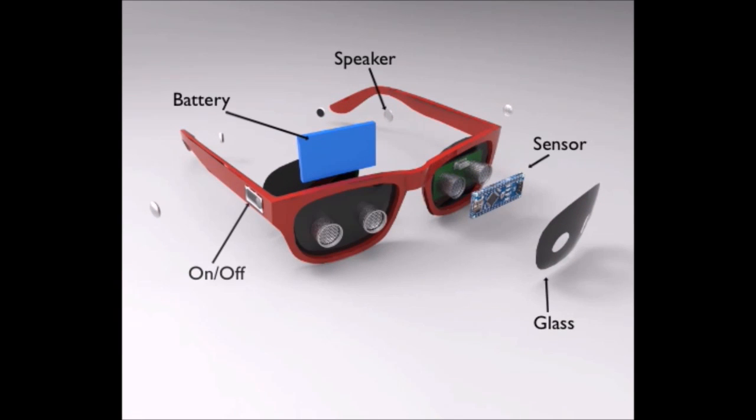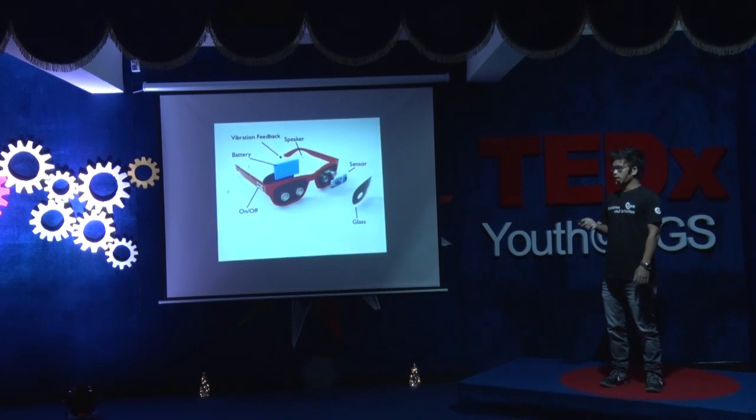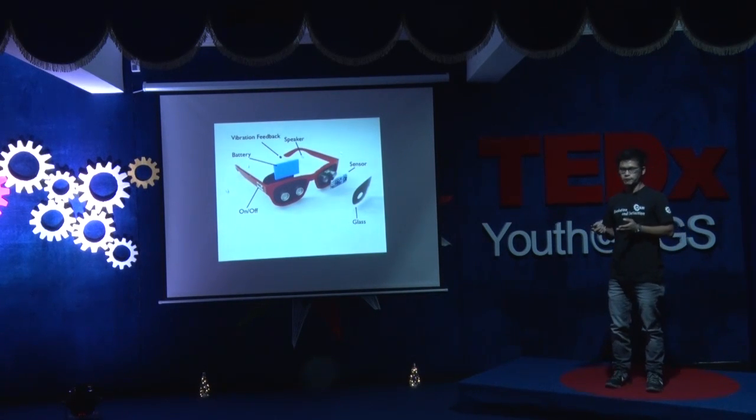This time, the goggles, instead of sitting on the face idly, are actually helping blind people. And I'm planning to bring the goggles to market at minimum cost, so that every blind person can afford it.